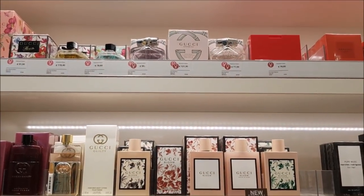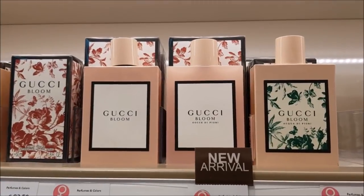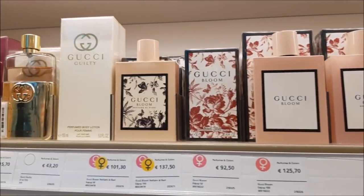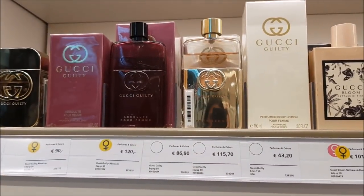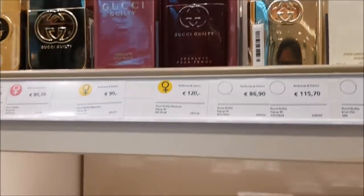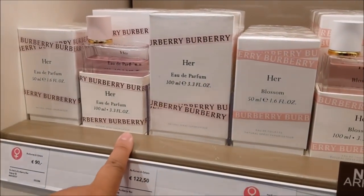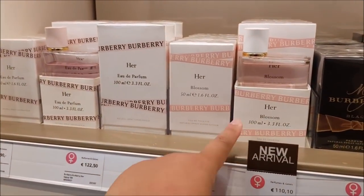Coming around the corner to the non-new perfumes: we have Gucci up there, the line of Gucci Bloom — my favorite being the original. I also really like Gucci Guilty Pour Femme, a really nice citrusy, floral, creamy scent. And then there's the newest flanker of Burberry Her — that's Burberry Her Blossom in blue — which I have made a quick first impressions video on.